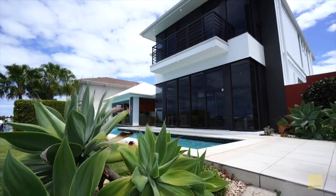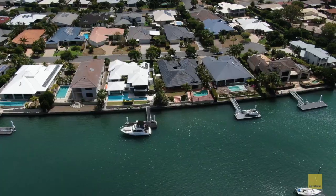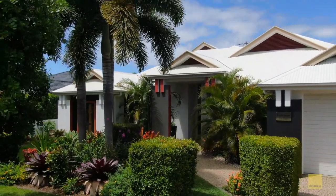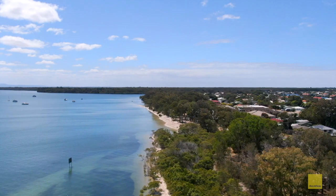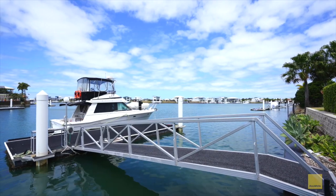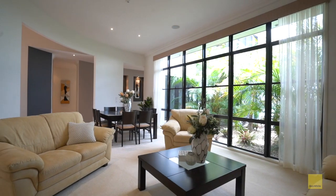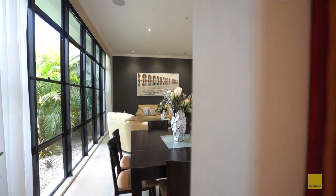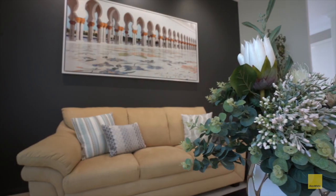This architecturally designed residence is situated on prime waterfront land in one of Banksia Beach's prestigious streets, with spectacular views and direct access to Pumice Stone Passage and Moreton Bay from your private pontoon. Exuding quality and elegance, you'll feel an immediate sense of space as you enter this meticulously presented home with its high ceilings and contemporary colour scheme.